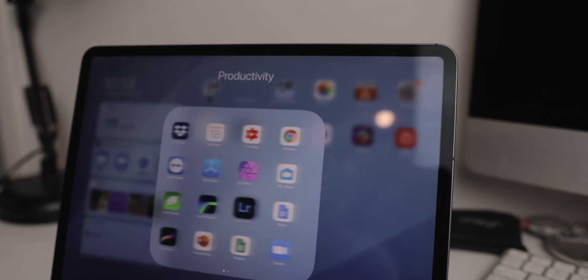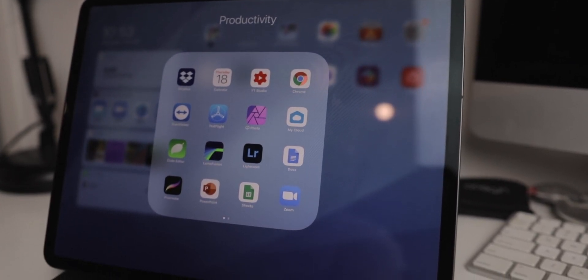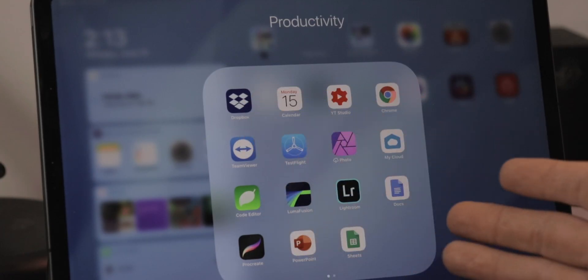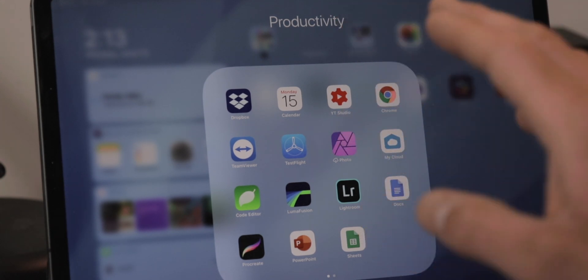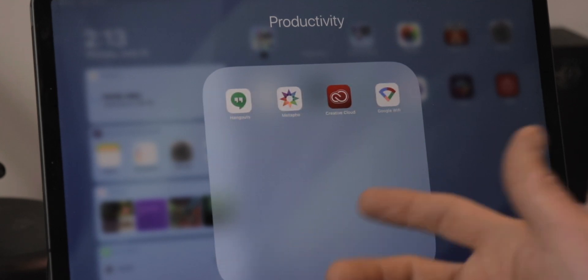I have a Productivity folder on all of my iOS devices — it's where every app that fits under the productivity umbrella lives if it isn't a core app to how I get things done. On my iPad, that's things like Dropbox, TeamViewer for remotely connecting to someone's computer for troubleshooting, Affinity Photo, Lightroom, LumaFusion, or Google Docs. They're things I use to be productive but not as frequently. Instead of keeping them on my home screen, I put them in a folder — they're never further away than a quick Spotlight search or opening the folder.